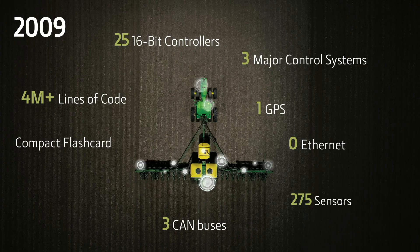To give a sense of how things have changed in the last 10 years or so relative to product complexity — and I would argue product complexity and capability — this is a picture of what a row crop planter behind an ADAR tractor would have looked like in 2009. We would have written 4 million lines of software on that product. We would have been using a compact flash card to take data on and off the tractor. We had roughly 25 controllers all running a 16-bit processor, three major control systems, one GPS unit on the machine, and a couple hundred sensors.